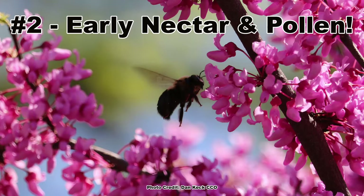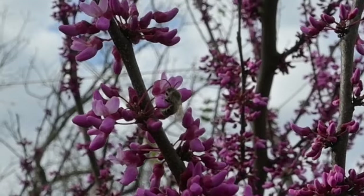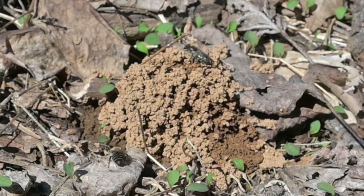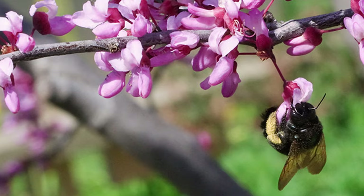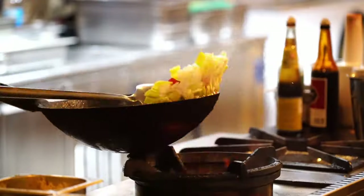Those beautiful flowers don't just look good — they are an early season nectar and pollen source for native bees such as bumblebees, and especially many of the mining bees in the genus Andrena, which are emerging and mating when the redbuds bloom, honeybees, and early season butterflies. Not only are the flowers great for pollinators, but they are also edible and can be eaten raw or used in cooked dishes.